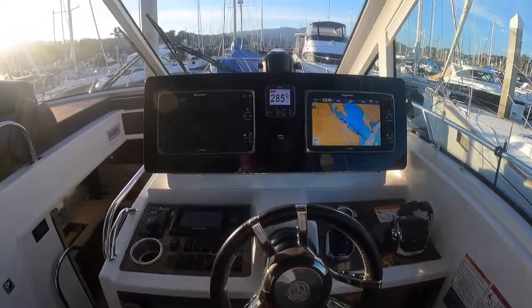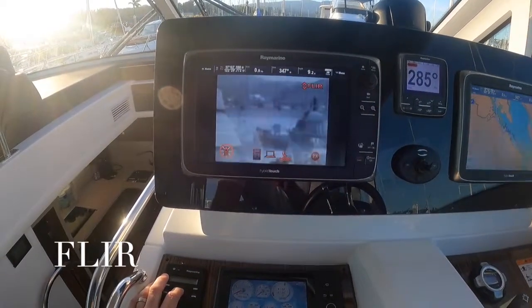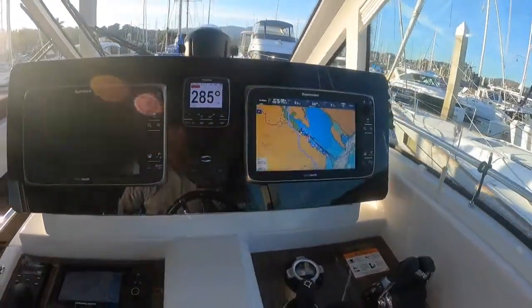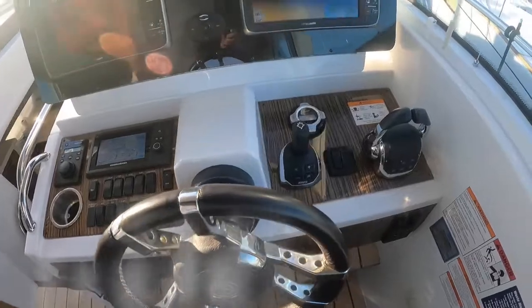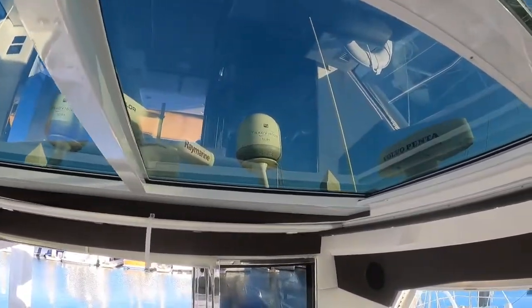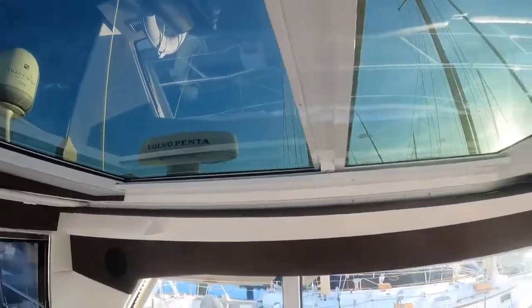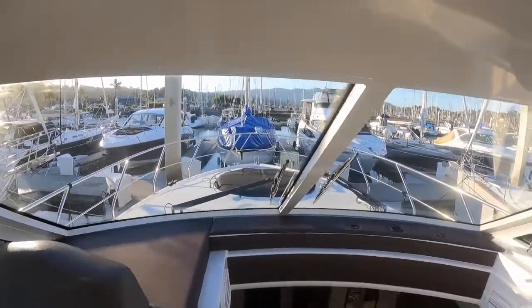We've got two Ray Marine screens. We've got FLIR night vision on here — low light, red infrared. Radar, sonar, autopilot. The boat has 485 hours on it. We've got a dynamic positioning system installed on here. Helm controls right there. We've got satellite TV, TrackVision KVH 5, open array Ray Marine radar, and the Volvo DPS antenna.